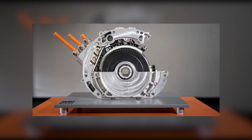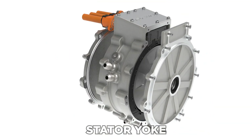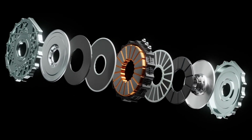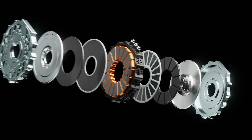A typical radial flux motor comprises a relatively substantial support component known as a stator yoke. One of the most significant advances of axial motors is the elimination of the necessity for the yoke, which decreases stator iron mass by 80 percent. As a result, the power density of axial flux motors is two to three times that of radial flux motors.